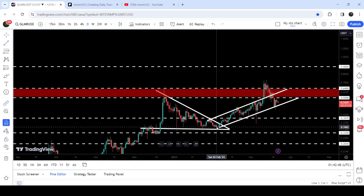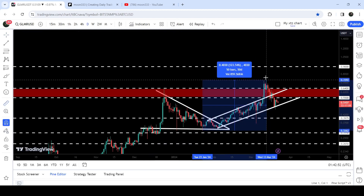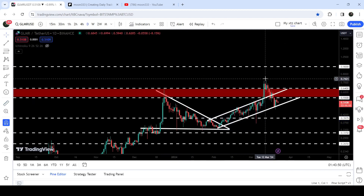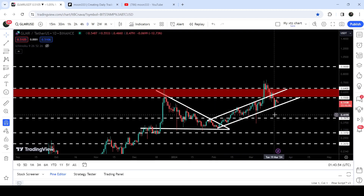You can see that the price rallied beyond that target. If I play this measurement tool from when we were testing the support of this triangle, you can see that it rallied more than 123%. Now it has again moved down and re-entered the same up channel and bounced from the support of this same channel.